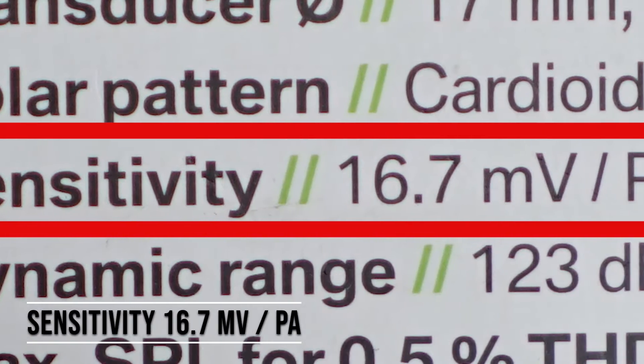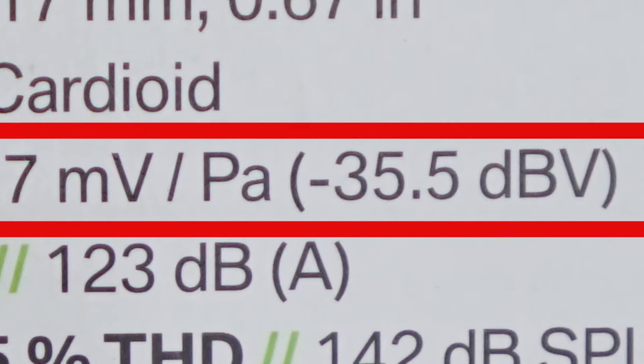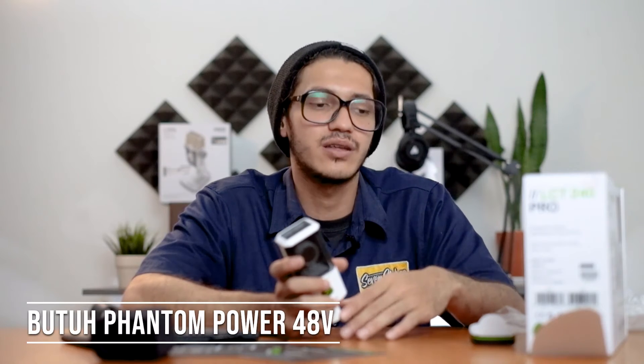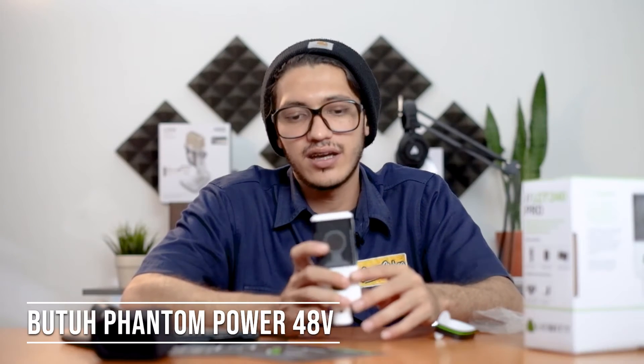Masuk ke fiturnya sekarang. Polar pattern-nya kardioid. Sensitivitasnya 16,7 mV per Pa, yang hampir sama dengan AKG P220 — padahal beratnya lebih ringan. Dynamic range-nya 123 dB. Butuh 48 volt phantom power. Rekomendasi banget buat kalian ngerekam vokal dan instrumen kayak gitar, piano, sama drum. Overhead drum juga rekomend banget. Ntar kita ngetest soundnya — cuman vokal aja. Ada temen gue namanya Ginting yang bakal nyanyi, kira-kira perbedaan suaranya kayak gimana, stay tune aja.